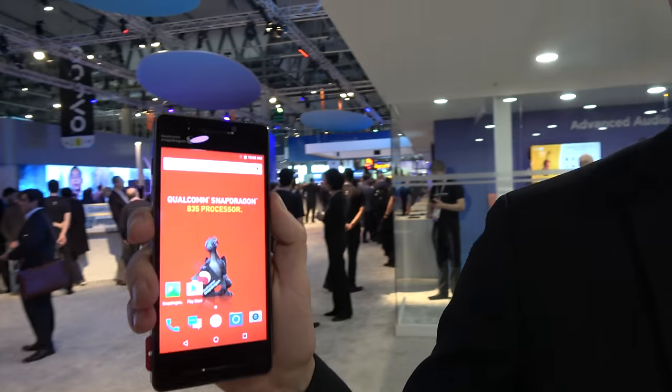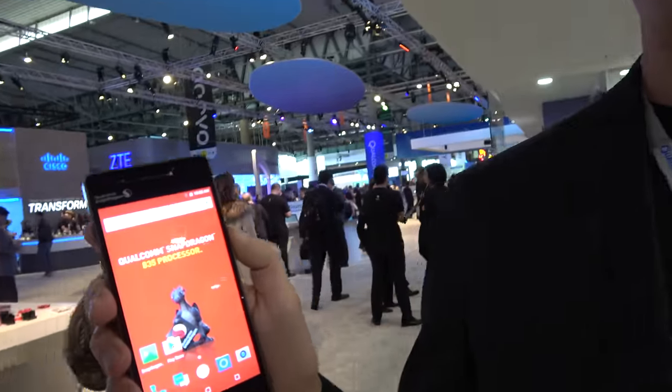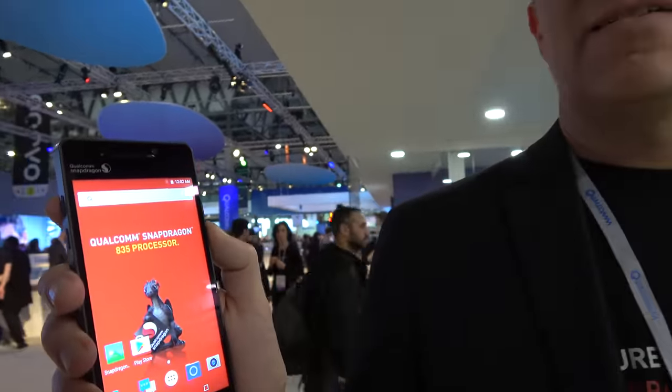And this right here is the 835 — this is a reference phone. It is. So it's 10 nanometers. The Snapdragon 835 is our fastest processor that we've designed to date. It is based on the 10 nanometer process, and we have built it focused on some core technologies, including battery life, immersion, camera capture, connectivity, as well as security.